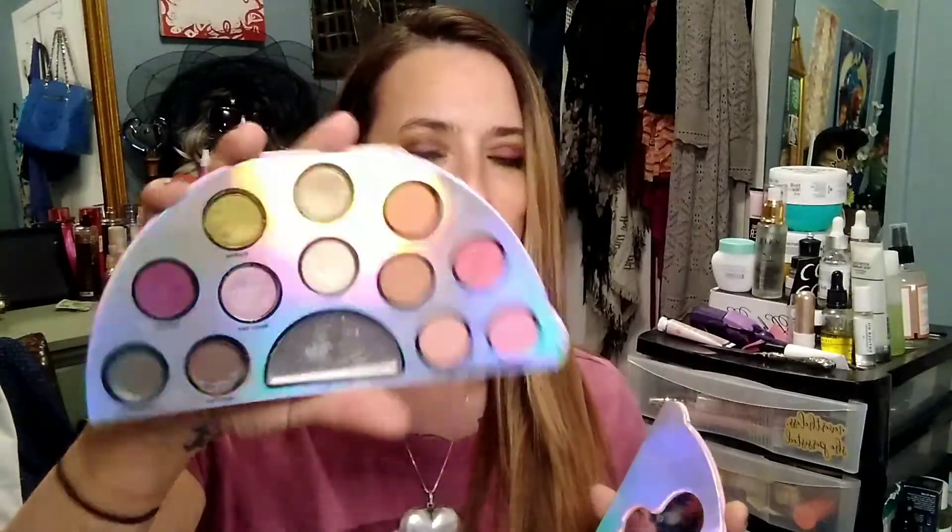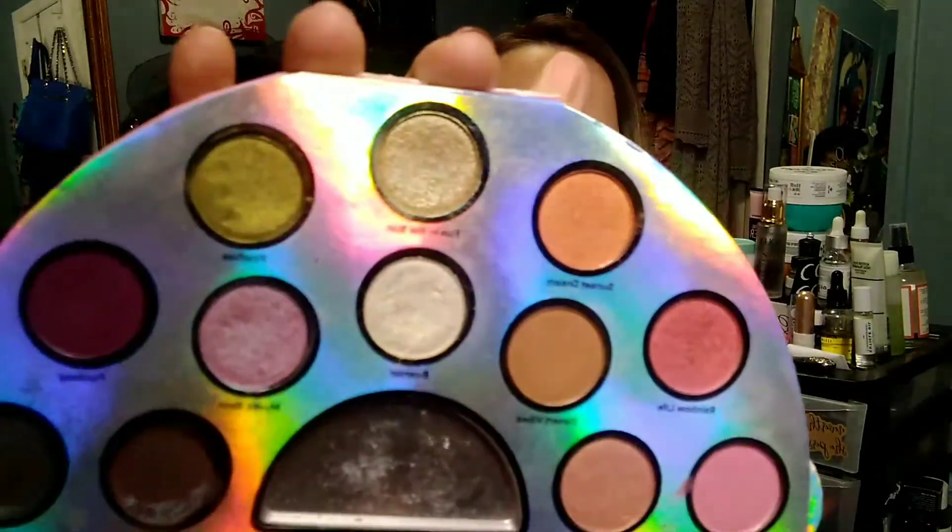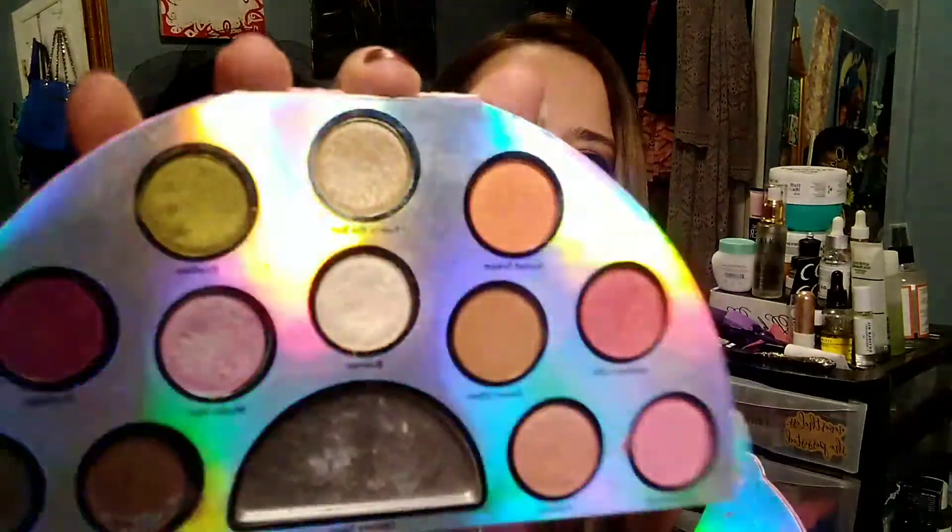The first question is: what is the oldest makeup product in your collection? My oldest one is this Too Faced Life's a Festival palette. I really like it — you can see I've almost hit pan on one, I've dented them. They've got some duochromes which I really like. I got this a few years ago, right when it came out, and that's my oldest one in this collection.